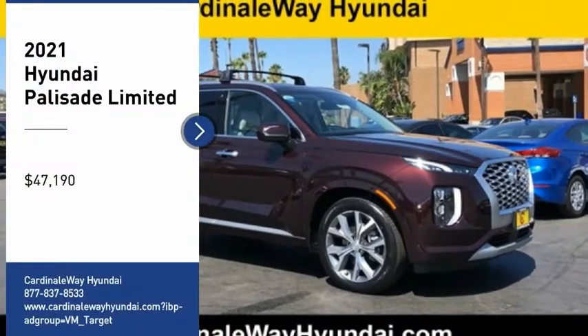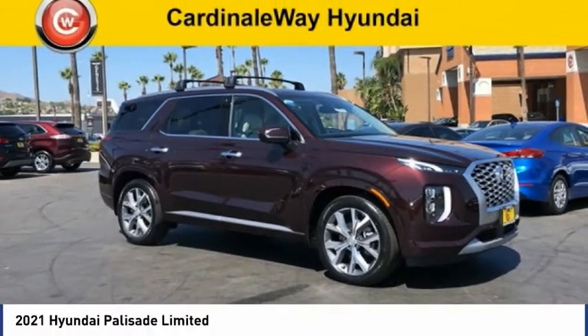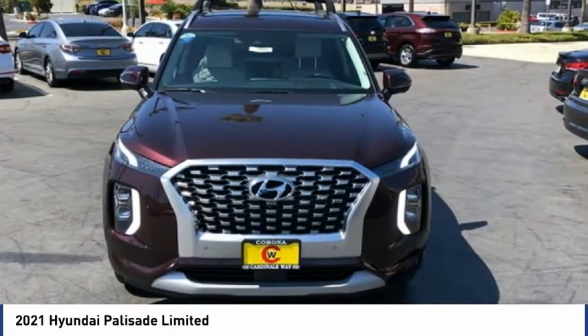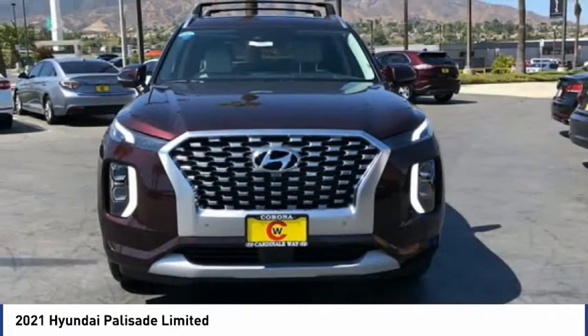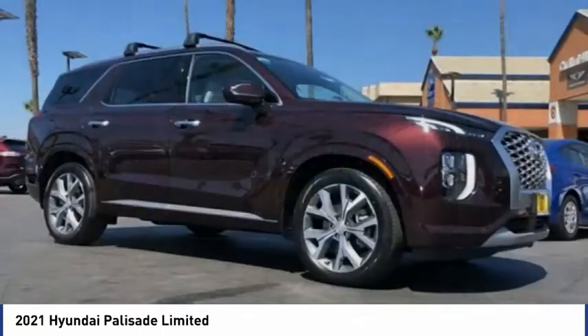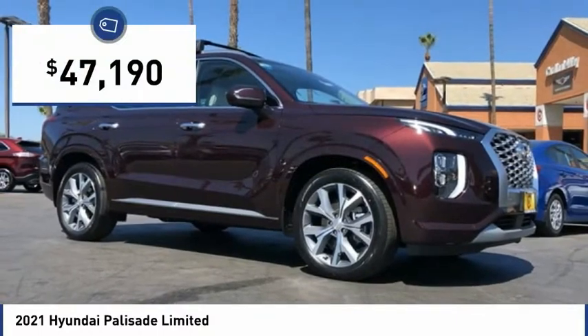Take a ride in the 2021 Palisade. The Hyundai Palisade includes loads of interior room, third-row seating, and a stylish exterior. Throw in all the additional technology features and your family will be thrilled to ride around in style. And it is priced below $50,000.